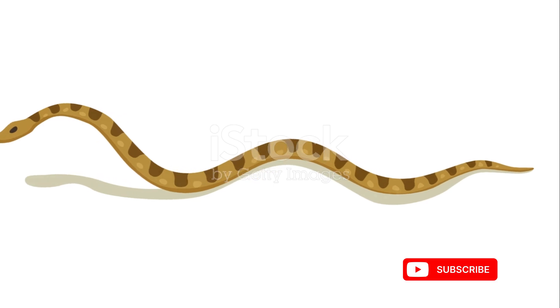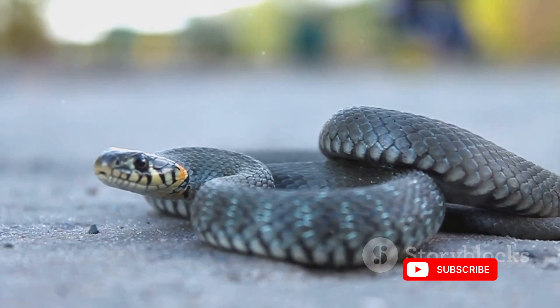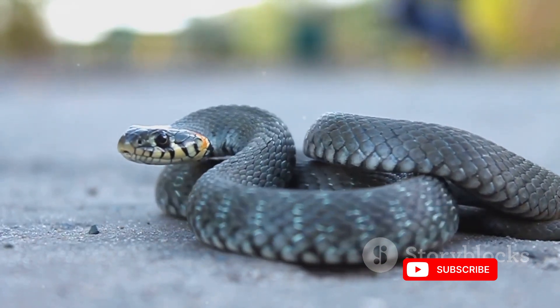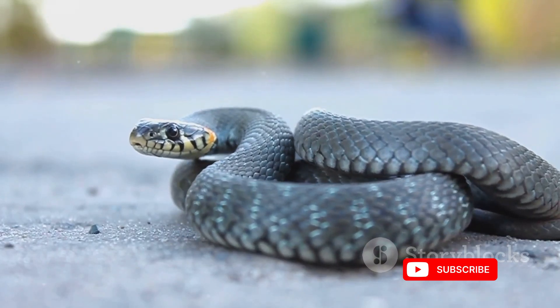While venom is commonly associated with hunting, snakes also use it as a deterrent against predators or threats. Some species possess venom that primarily serves defensive purposes, acting as a potent warning to potential threats.